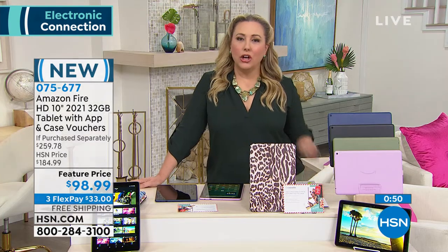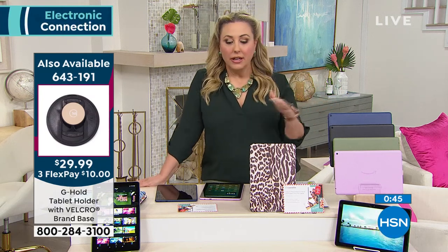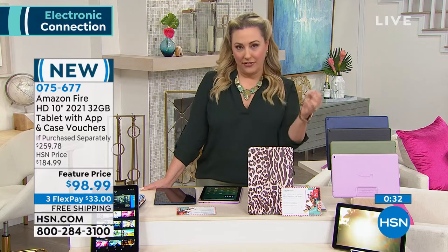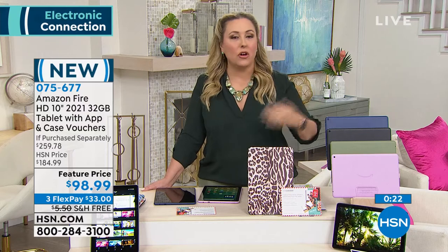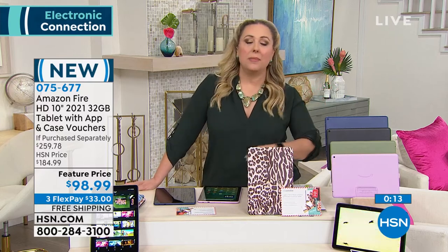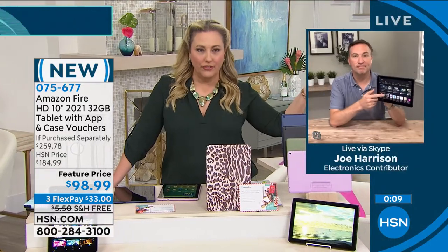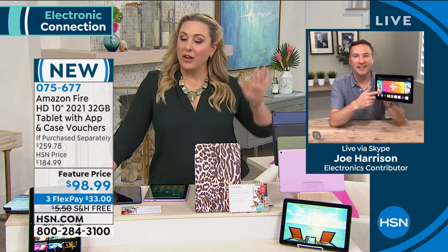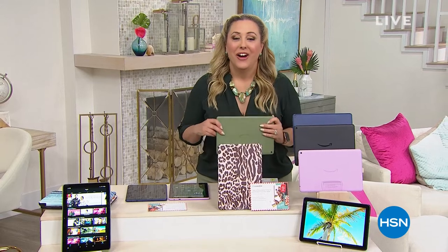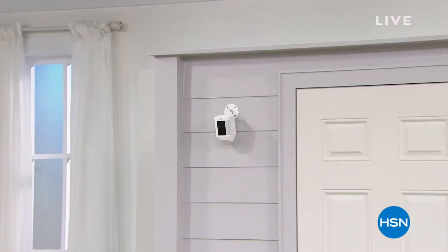Streaming services like Netflix and Hulu have their own fees, but right off the bat you're going to be enjoying and loving this. Joe, thank you so much for jumping in. We also got the item number for the G hold. And of course don't forget the olive matches my outfit. We're going to take a quick break and then talk about Ring and security.